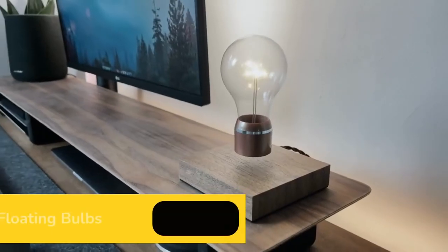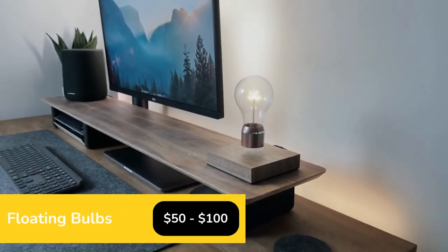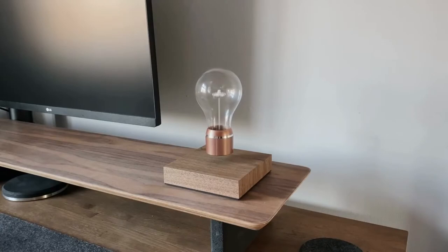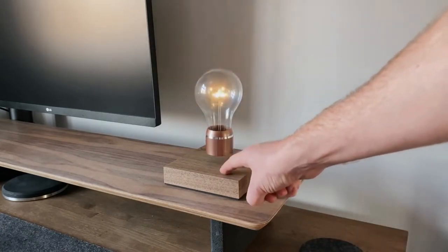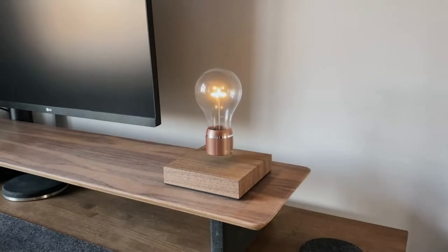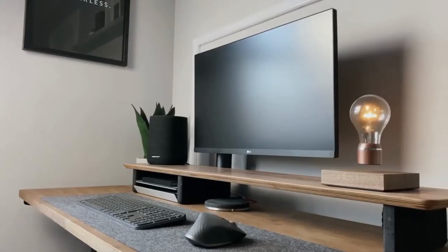Here is another floating item — this time it's a light bulb used as a lamp for your desk. It uses a magnetic levitation technique which allows it to float and spin automatically in the air, freely, without support or contact.